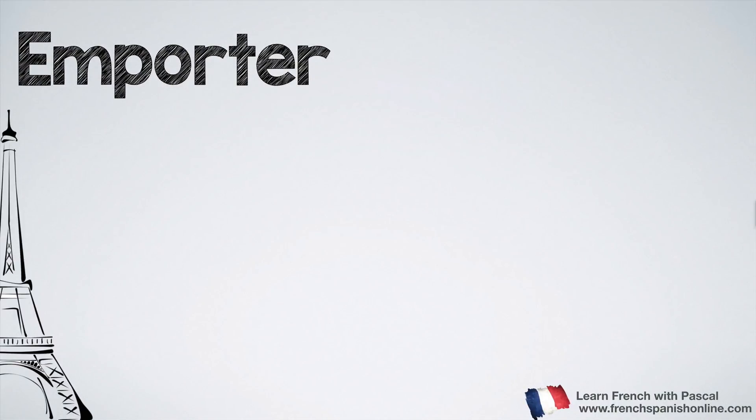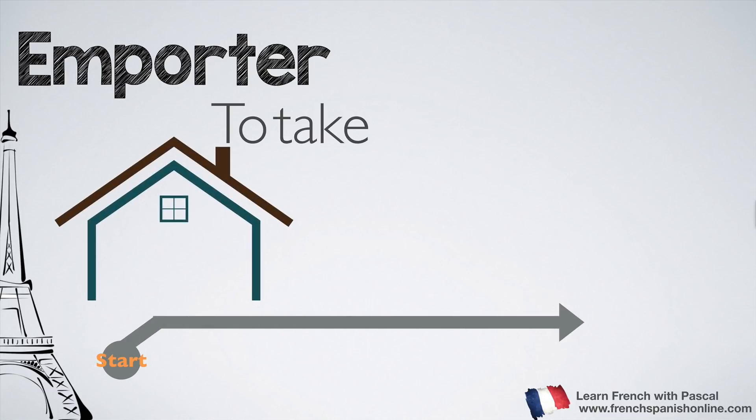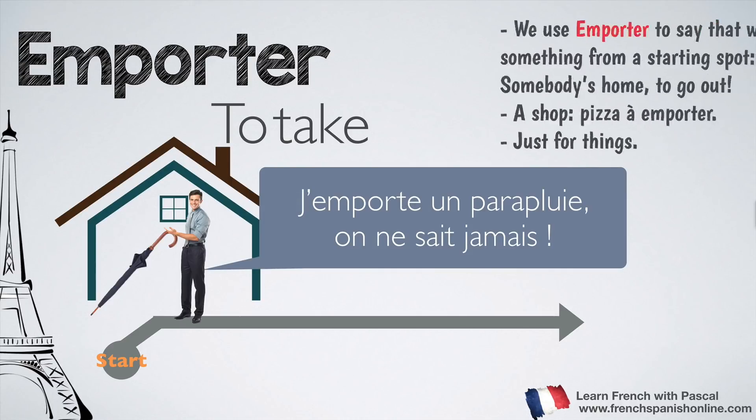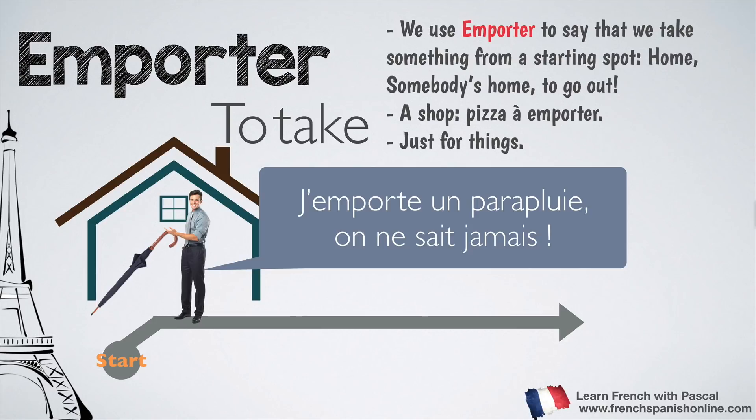Let's see now the second verb: emporter. You can see the root porter in it. Emporter means to take, and you need a starting point. For example, this guy is at home and wants to go out; before that, he's going to take an umbrella: j'emporte un parapluie — on ne sait jamais. We use emporter to say that we take something from a starting point to go out, and it is just for things.